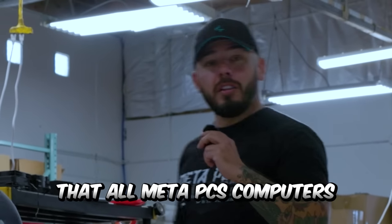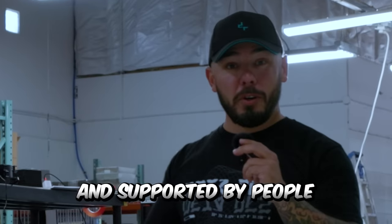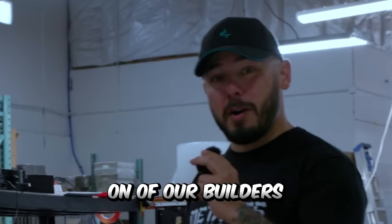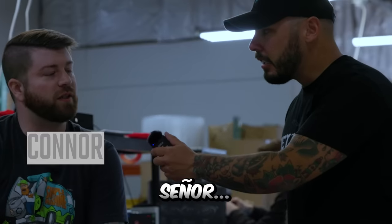Did you know that all of MetaPCs computers are assembled right here in the United States and supported by people like Connor, one of our builders? No habla English, señor.